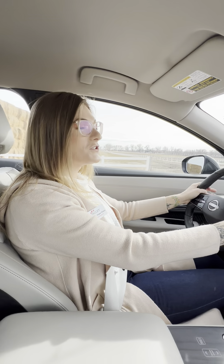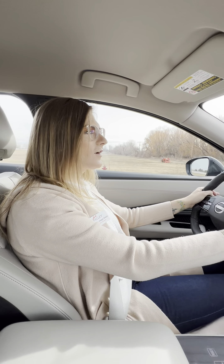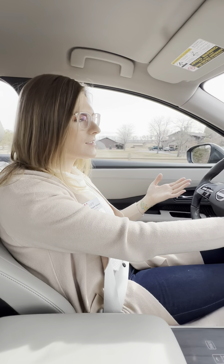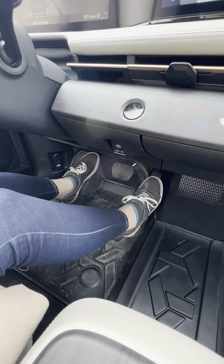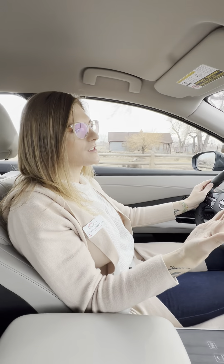When driving the Nissan Ariya, to get the most out of the up to 304 miles of range, you as the driver can utilize the regenerative braking system. If you activate e-Step, it puts the regenerative braking to the highest setting, giving you the most range. When you lift off the accelerator, the vehicle will slow down so you can essentially use one pedal — not to a full stop, but down to about five miles per hour.